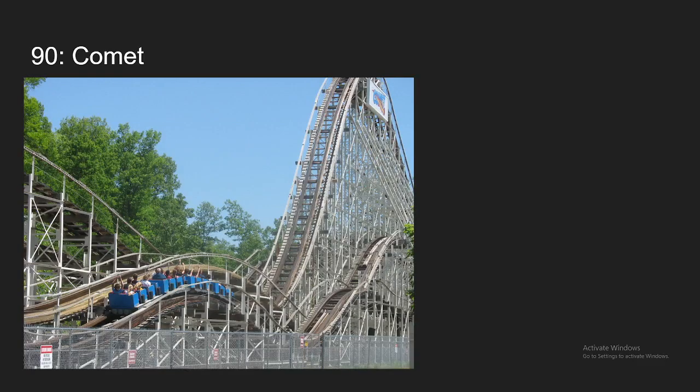Number 90, we have Comet at Great Escape. This is another wood coaster that I haven't ridden in a really long time, but I do remember it having some pretty sharp moments of airtime and it being a pretty smooth ride as well. So for that, it's going to be making the list, but it's another coaster I definitely need to ride again to have more correct opinions about it.